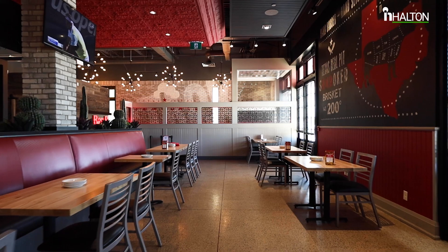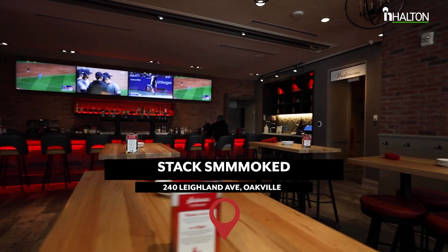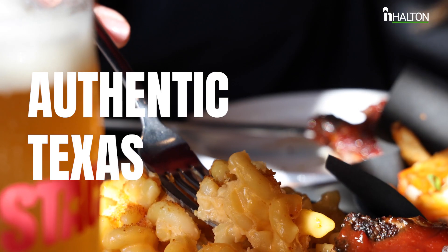And you get all this. I see you drooling — here's a napkin. For over 10 years, this family-owned and operated restaurant has been serving up authentic Texas barbecue right here in Halton.